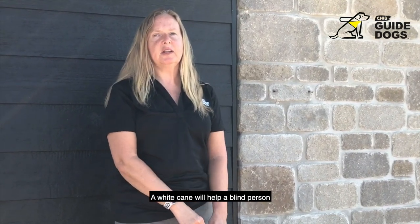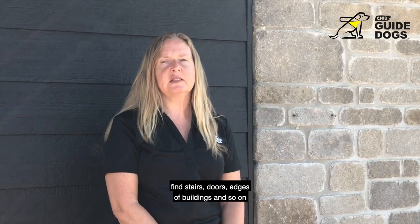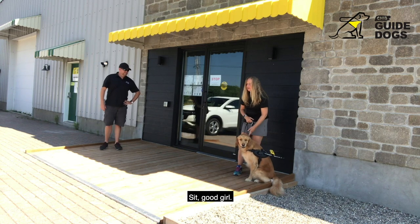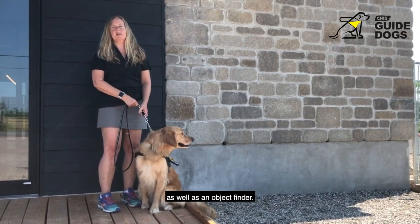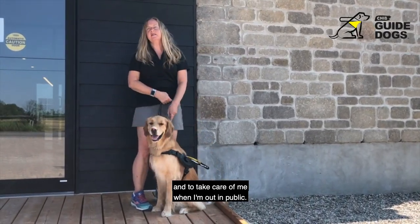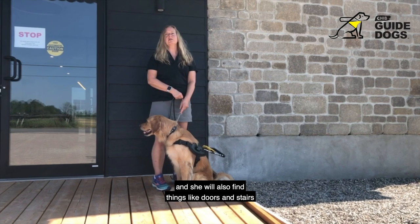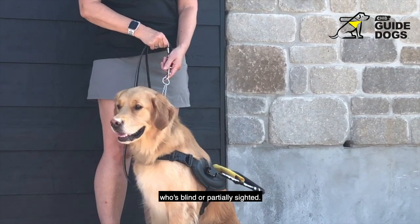A sighted guide is when you are providing somebody with your arm — they hold your elbow and they walk along beside you, just a step behind you. Someone who uses a cane will use a long white cane, tapping it back and forth or trailing alongside a building or the edge of a curb — that is an object finder. A white cane will help a blind person find stairs, doors, the edges of buildings, and so on. Then there's my preference, which is a guide dog.